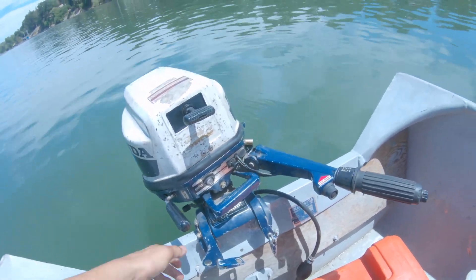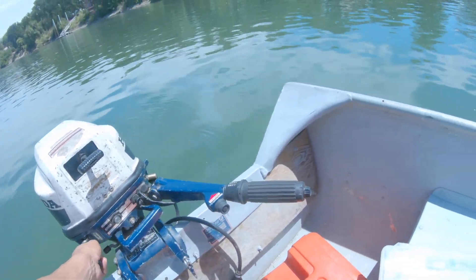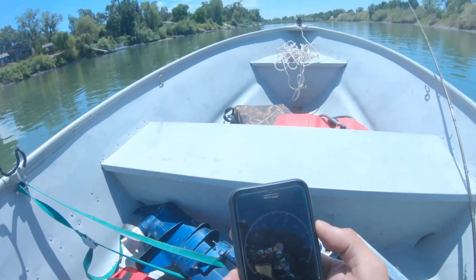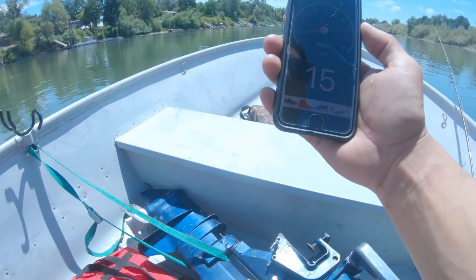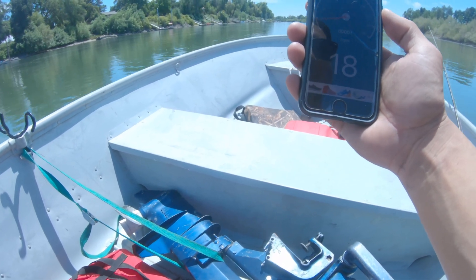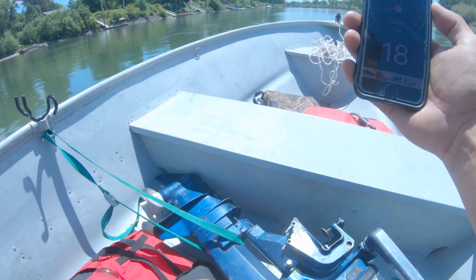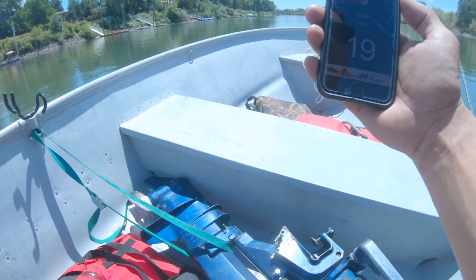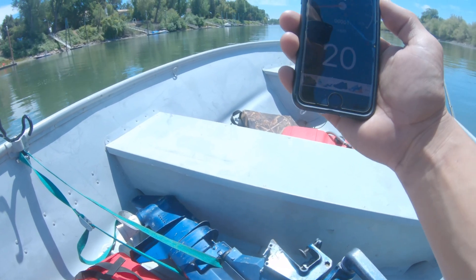Let's do a speed test going downriver with the current. Thinking we should hopefully get about 20 miles an hour. Let's find out. There it is — 20.